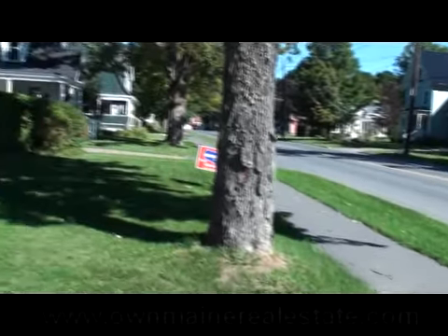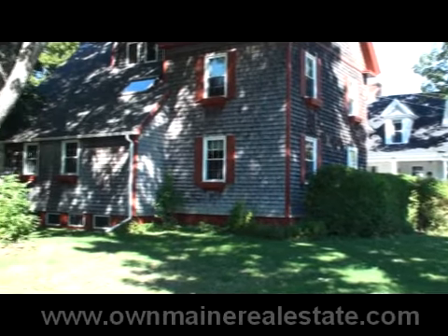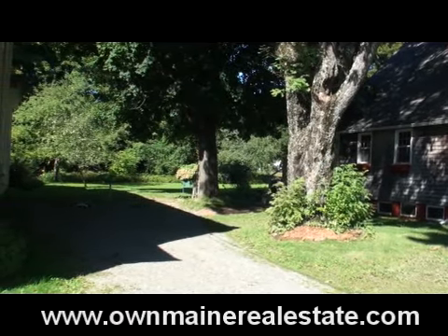Let's get started. The home on Highland Avenue is in a neat location. It has trees on three sides. Behind it, you don't feel like you're in town. Yet you're two blocks from the hospital, shopping center, downtown.